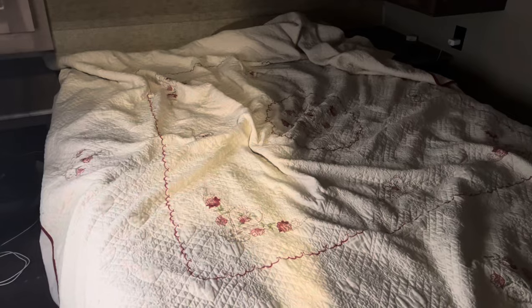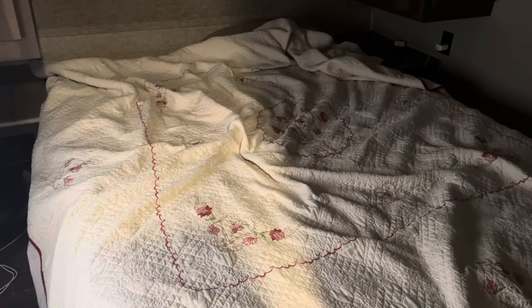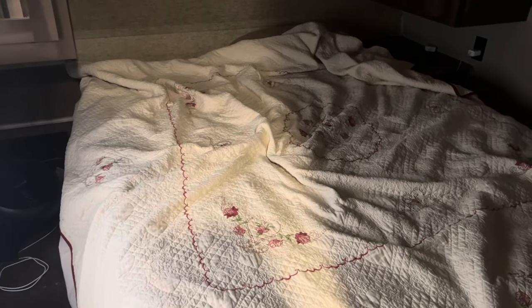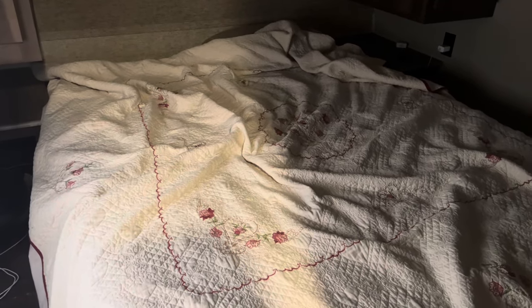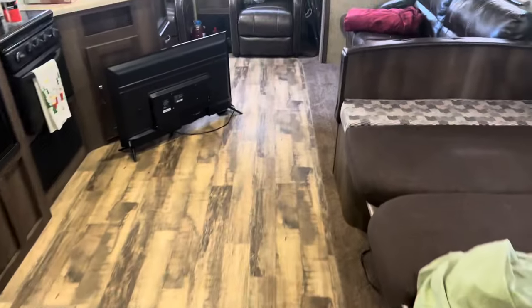Right now we're going to go into the rest of the rooms and I'll show you around. Before I leave the bedroom, I did want to say this is a queen size bed and it comfortably sleeps me and my fiancée. We have a king in our house, but this sleeps just as comfortable. Moving out into the hallway here into the living room.